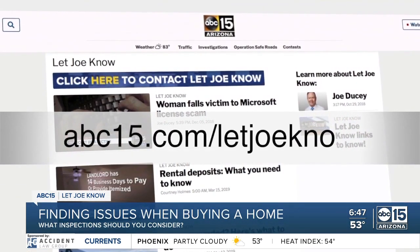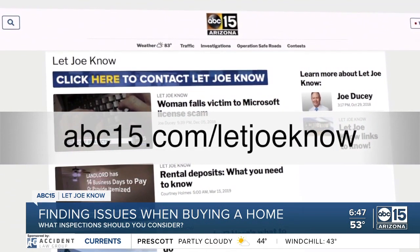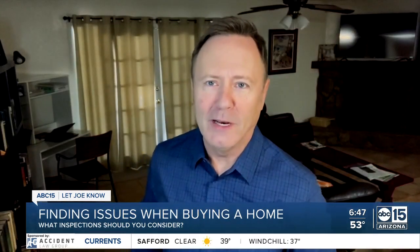Go to abc15.com/letjoeknow for more ways to protect yourself. I'm investigator Joe Ducey — if you've got a problem, let me know.